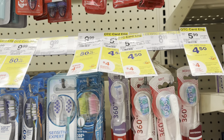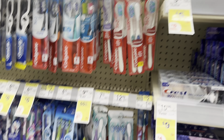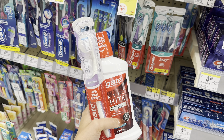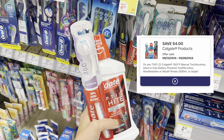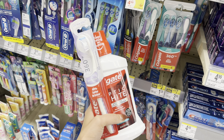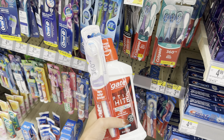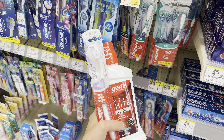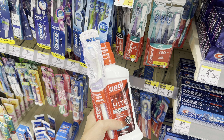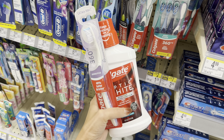The next deal is on Colgate. We're going to grab one Colgate toothbrush for $4.50 and the mouthwash for $4.50 — these two products total $9. We have a four off two digital coupon from last week for mouthwash and toothbrushes. You'll end up paying $5 after your digital coupon. You can pay with Walgreens cash and you'll earn back a $4 register reward for buying two, making your final cost $1 for both.